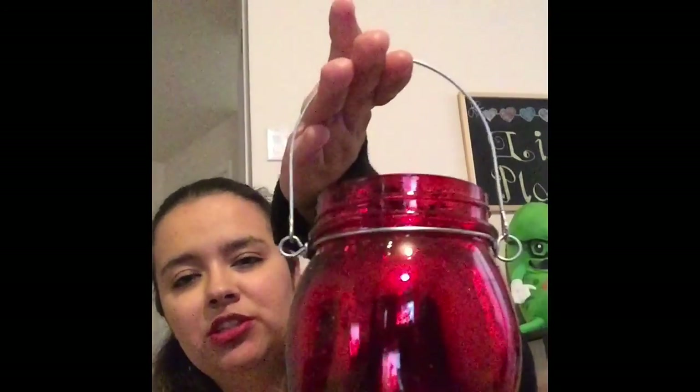My mother-in-law actually showed me these that she purchased at her Dollar Tree, and I just thought they were so cute — they're just little candle holders. I love them! I'm going to do a whole little display on my mantle on my fireplace. She had a couple of silver ones too, but when I went they only had red.